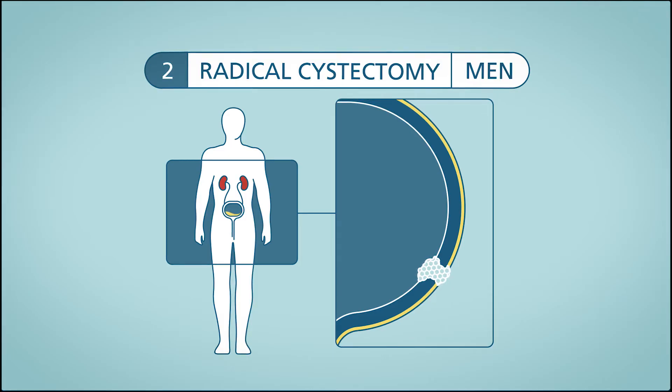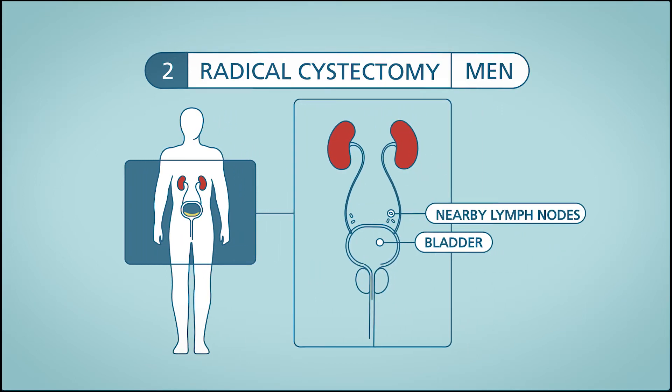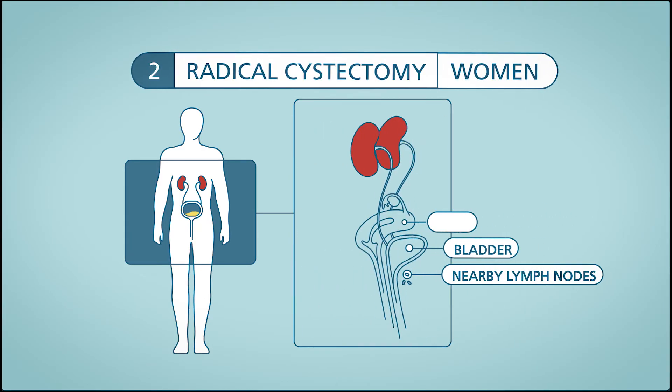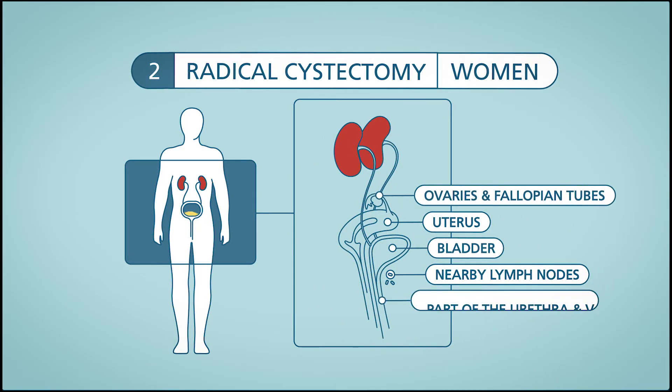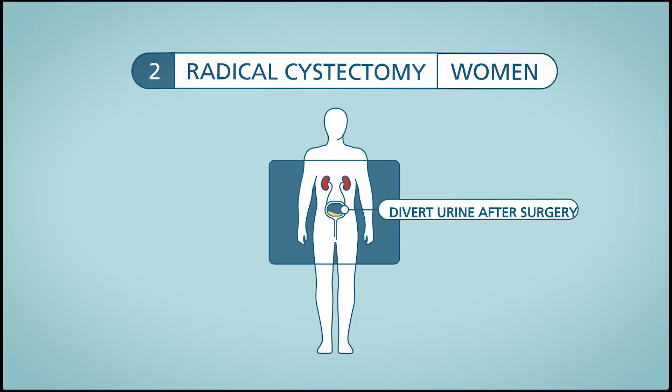Because the cancer has grown into the muscle, the doctor will remove the whole bladder, nearby lymph nodes, part of the urethra and the prostate in men, the uterus, ovaries, fallopian tubes and part of the vagina in women. Other nearby tissues may also be removed. Because the bladder is removed, the urine must be diverted using a piece of intestine, and this is performed surgically during the bladder removal.